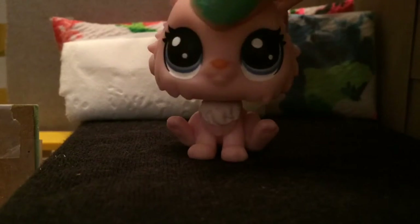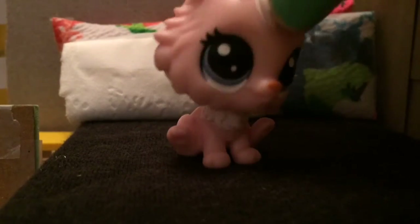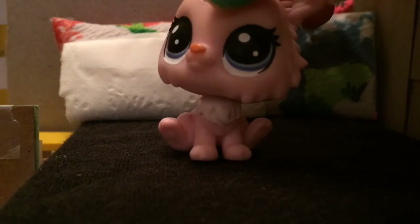So yeah, this is introducing LPS. Bye, peace — Nim-Num out, bye-bye!